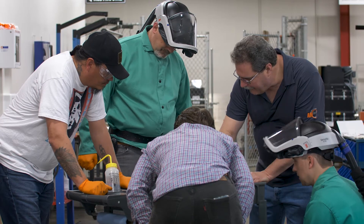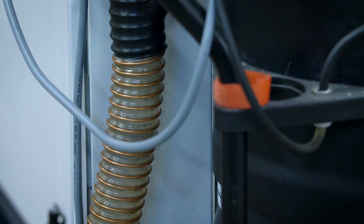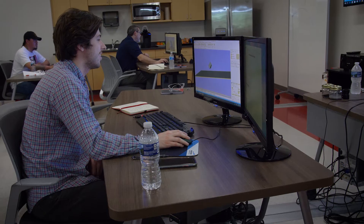We have strategic partnerships with multinational and global corporations that are adopting additive technology. They always come to training to solve a problem. We can bring those problems directly to the researchers and find a solution that meets their needs. We have the ability to be very in tune with what industry is looking for from a practicing engineer.